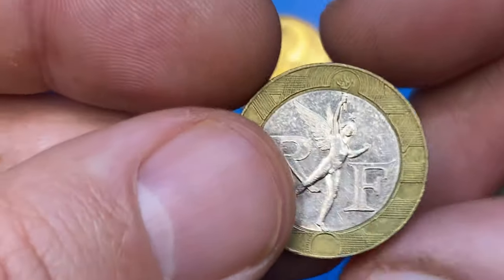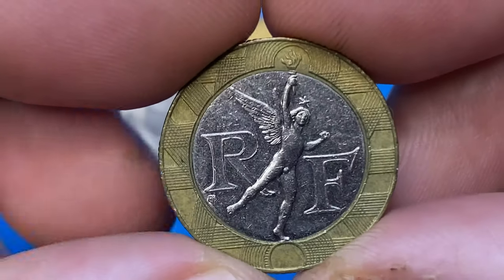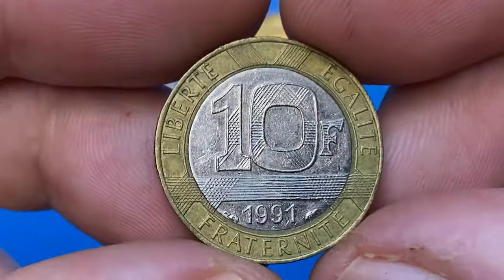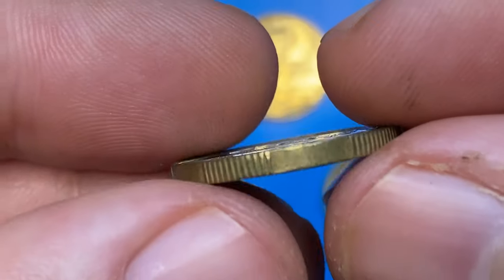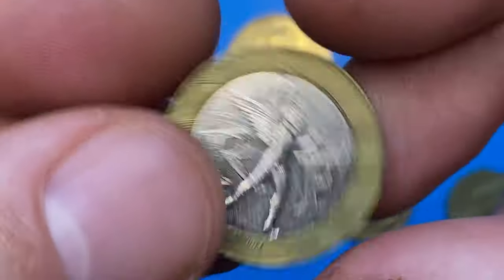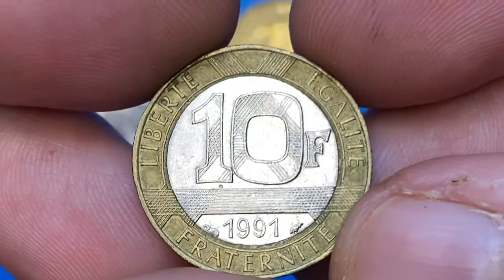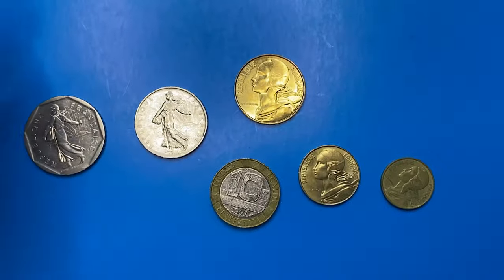And for the last, this bimetallic coin that was in circulation until the introduction of euro coins — the 1991 10 Francs, nickel center in a copper-aluminium-nickel ring, weight is 6.5 grams. On the obverse we have the representation of the Spirit of Freedom raising a torch. The reverse side displays the face value enlarged, surrounded with the popular French motto on the outer ring. This issue is worth seven to eight dollars at average uncirculated grades.